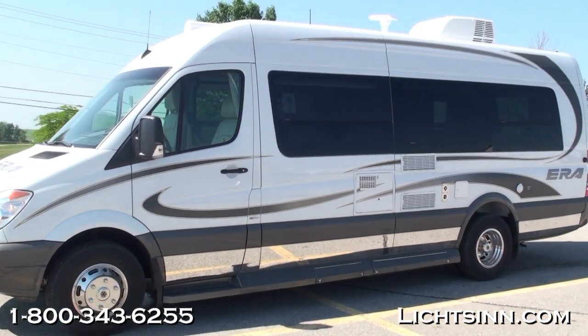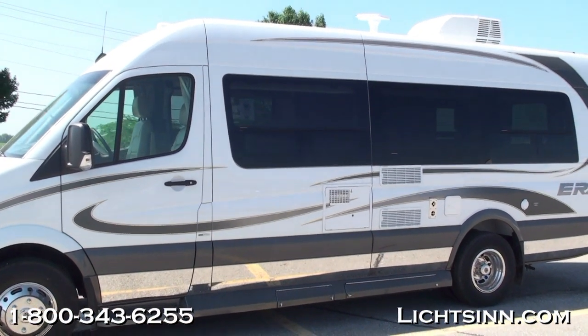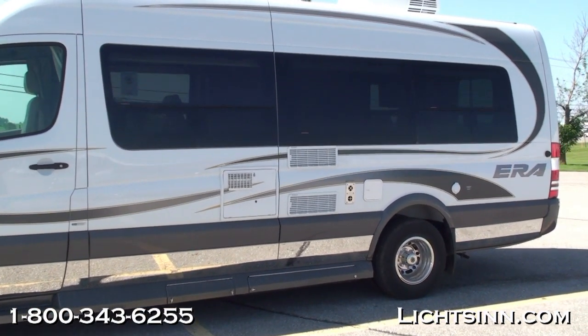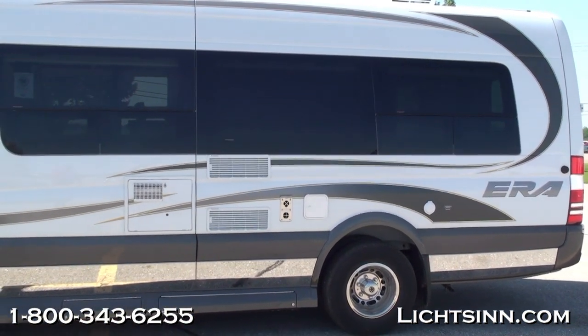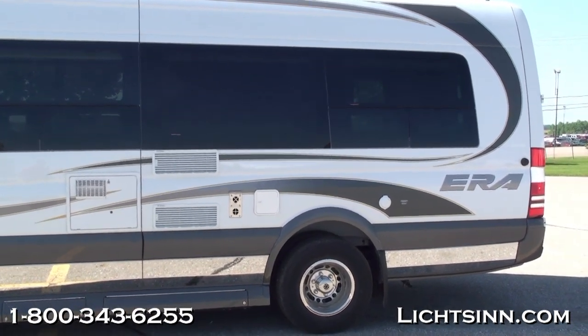The Winnebago AERA now includes dual rear wheels in the higher gross vehicle weight rating Mercedes Sprinter 11,030-pound chassis. It's powered by the tried-and-true Mercedes-Benz 3-liter 6-cylinder turbo diesel, boasting 188 horses but most importantly 325 pounds-feet of torque.